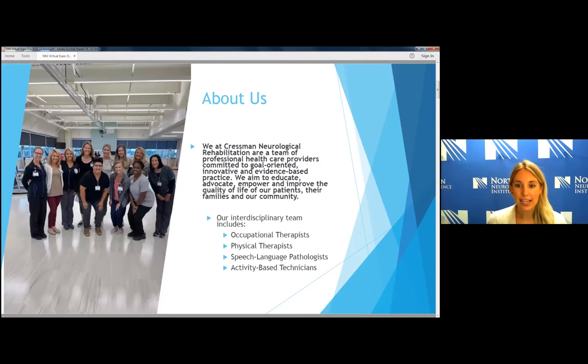So about us at Cressman. Here's a picture of the group — missing probably just a few people — but we've just moved into a new clinic space, which I'll get into a little bit later. We're very excited about that.